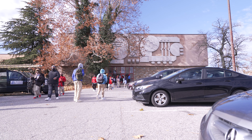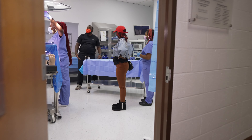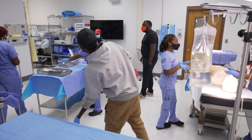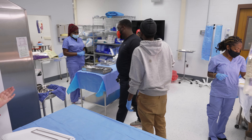Edmondson Westside High School may look like your typical public school, but step inside and you'll find something very unique — the operating room simulation lab and the surgical technician training program.